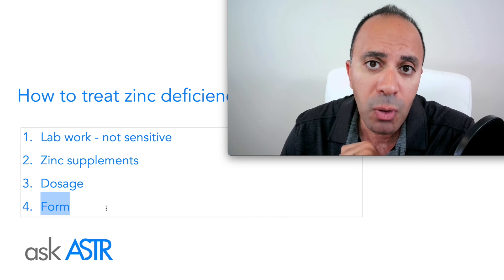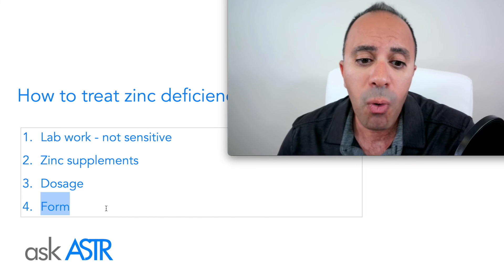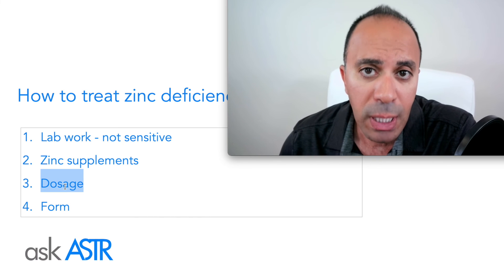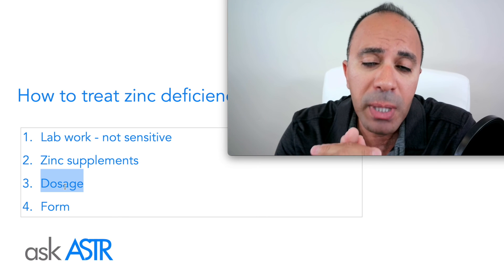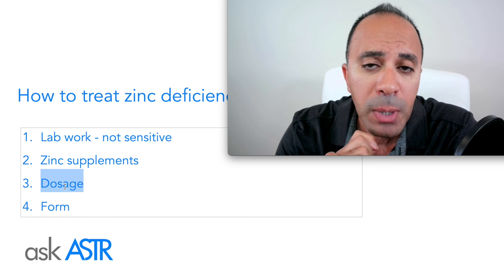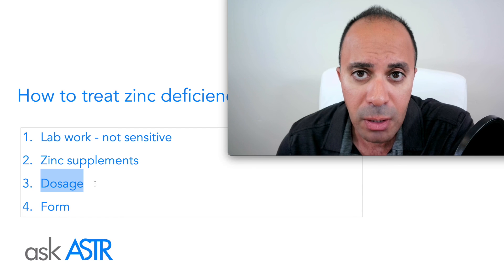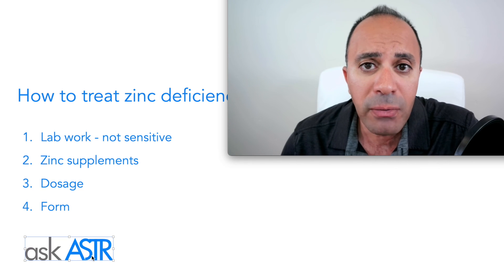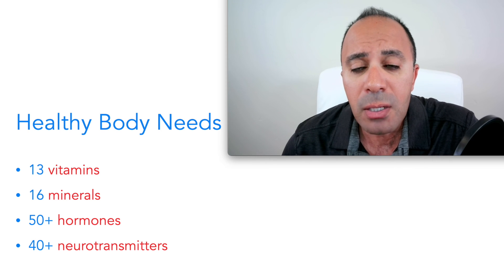If you have zinc deficiency, you'll likely need supplements, but be aware there are several forms of zinc and not all are absorbable — some will simply be flushed out. Dosage also matters: if you need 100 milligrams but take a 5-milligram supplement, don't expect a significant difference. One option available right now is the free online medical evaluation tool 'Ask Aster,' which helps evaluate vitamin, mineral, and hormonal imbalances and guides you through addressing potential deficiencies.